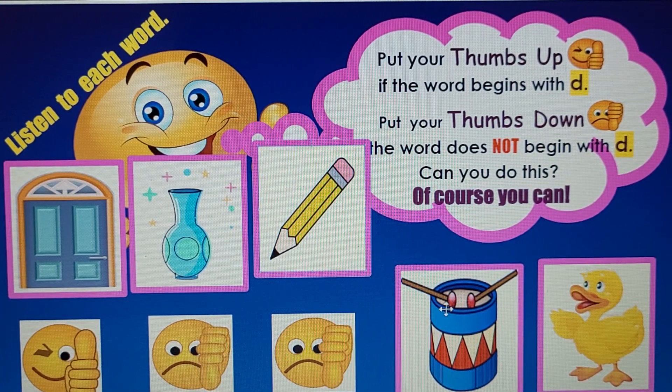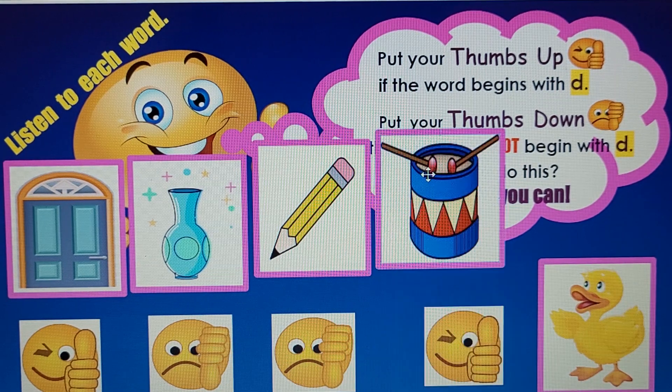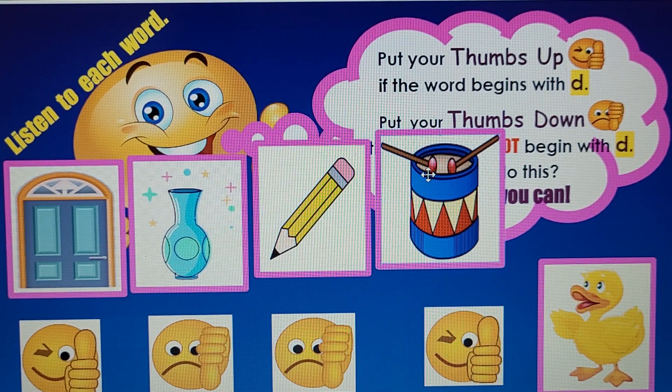Next: Drum. D-d-drum. It does begin with the letter D.